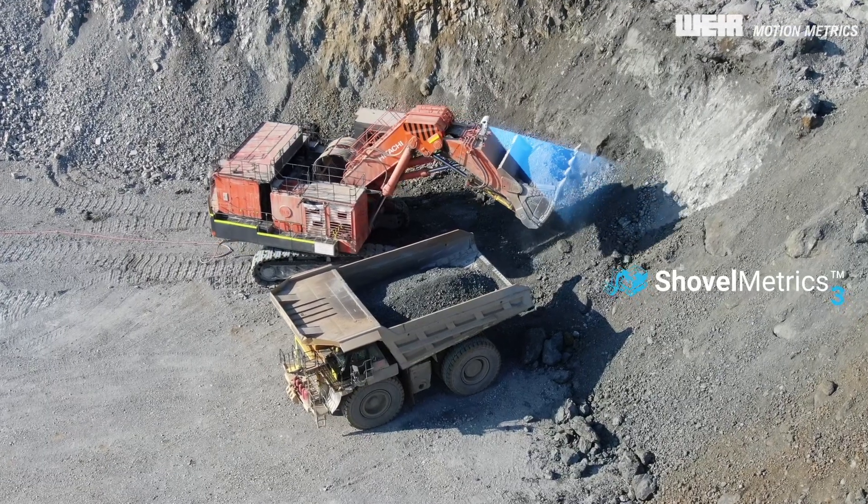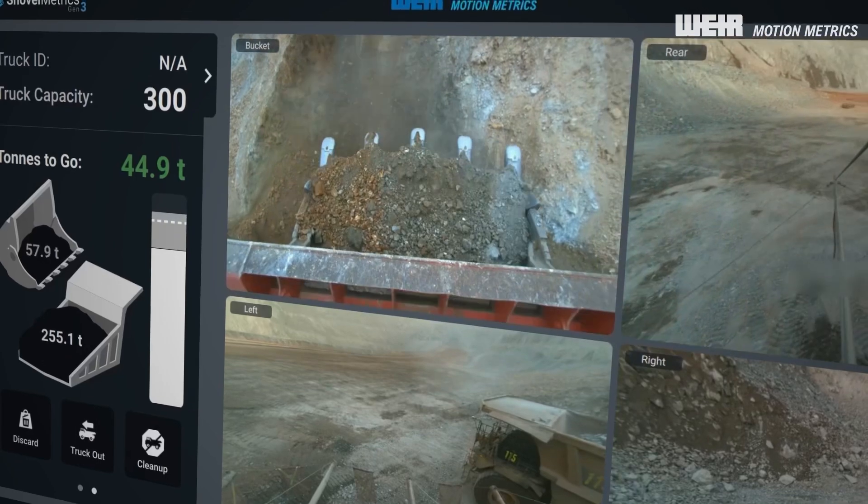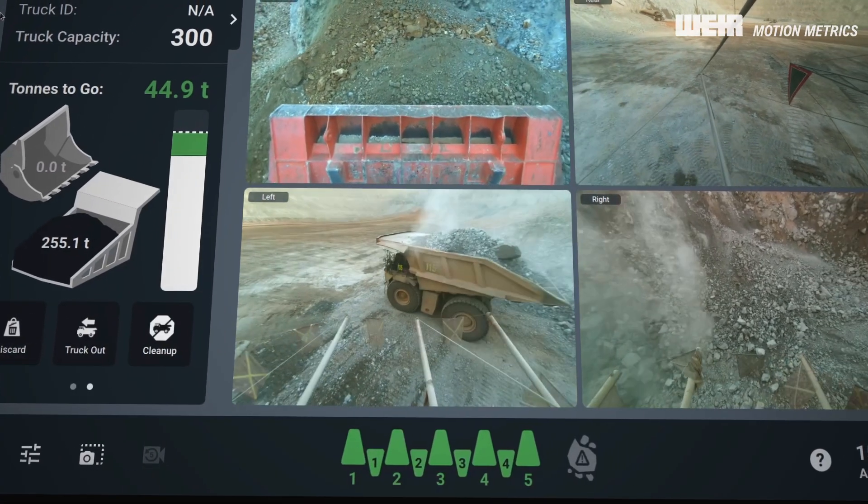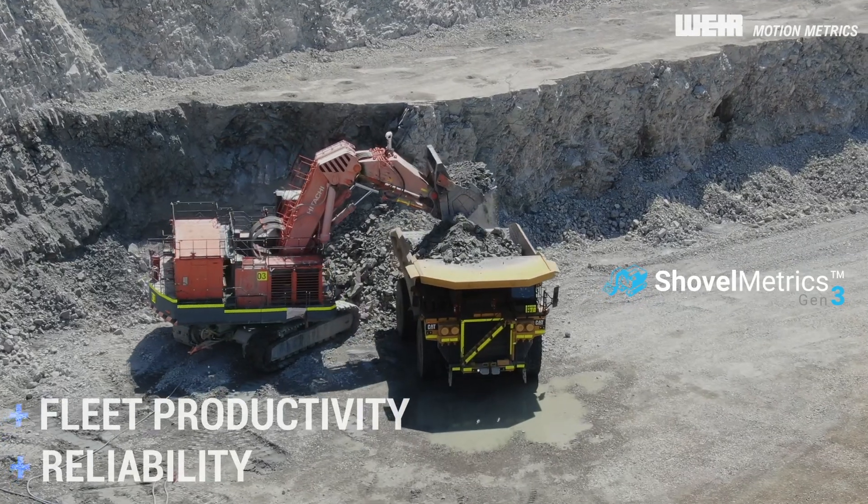Introducing ShovelMetrix Gen3. We're MotionMetrix's award-winning next-generation shovel monitoring service designed to maximize fleet productivity and reliability in mines.